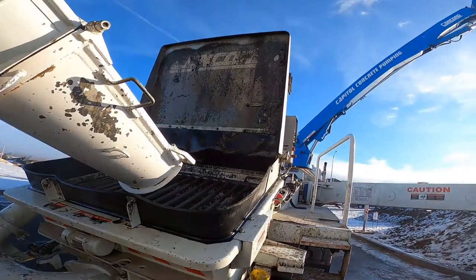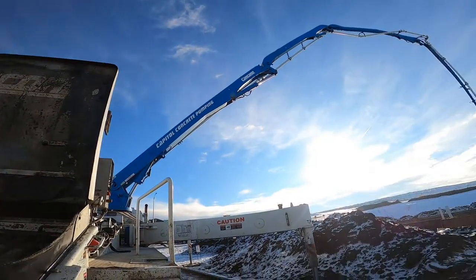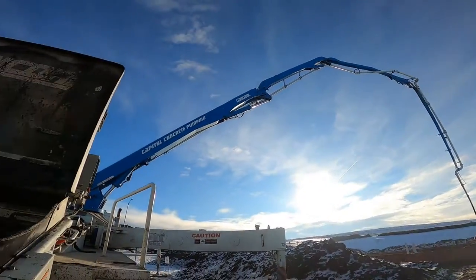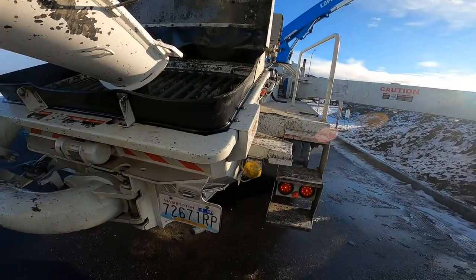The higher the number, the wetter it is. A three-inch slump is about as dry as we pour it — that's for footings, foundation footings, curbs, anything with really big gaps in the forms or anything that needs to stand up straight by itself pretty quickly. For flat work like sidewalks, garages, and driveways you'll use at least a five or six, sometimes a seven or eight, just because it's easier to work with.